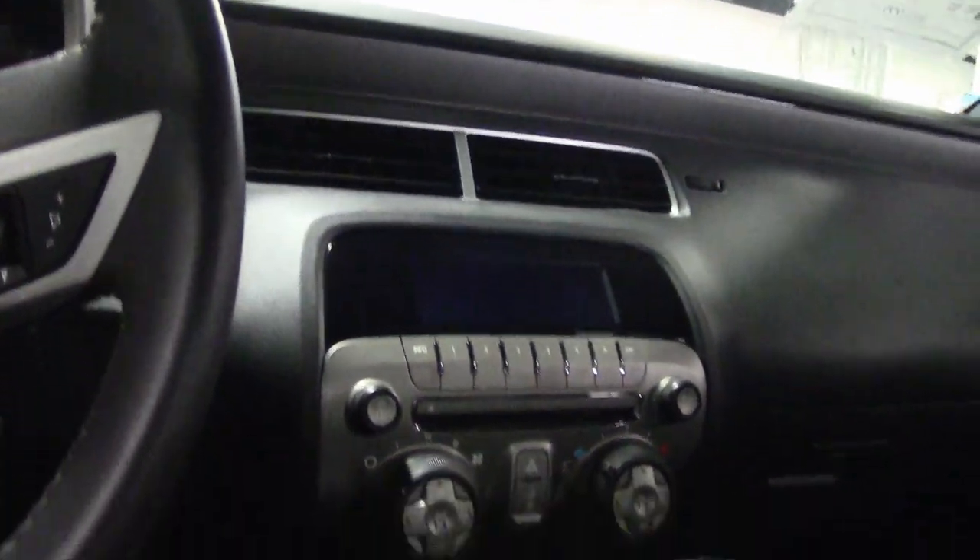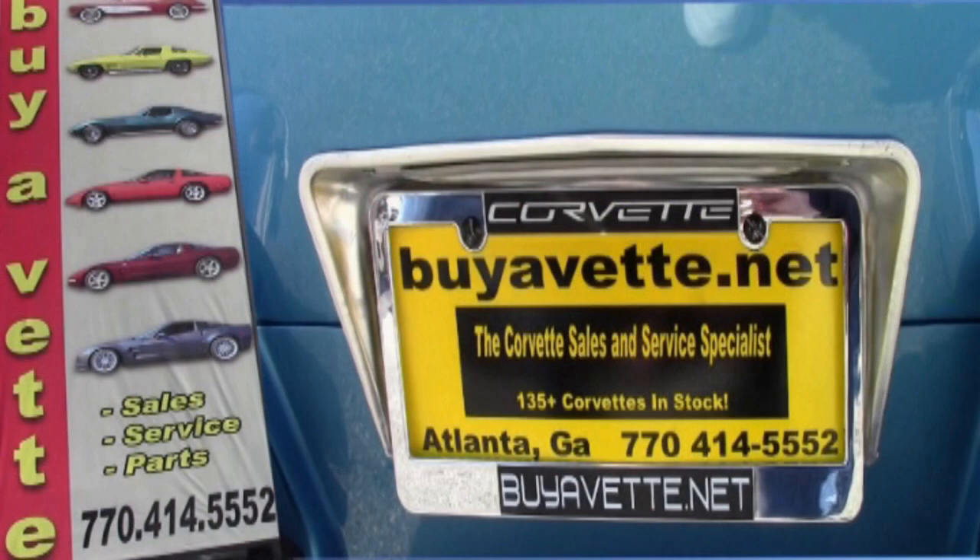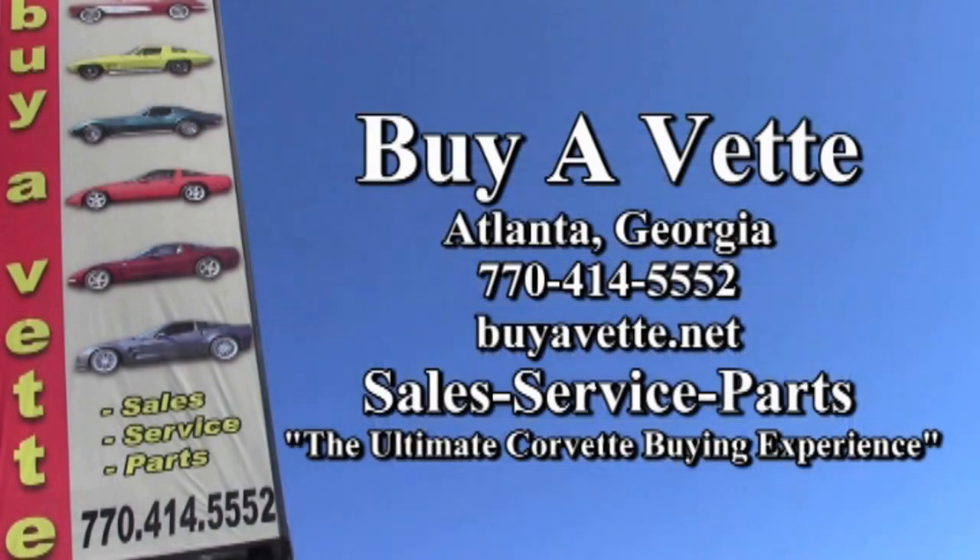Give us a call — reach one of our sales representatives here at buyavet.net in Atlanta, Georgia at 770-414-5552. You can talk about this car or any one of our Camaros available, or our large selection of non-Corvette inventory and consigned cars. They're all beautiful, serviced, and ready for you to take home. We're buyavet.net located in Atlanta, Georgia — hope to see you real soon.